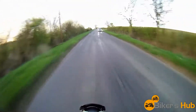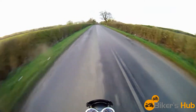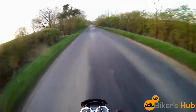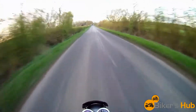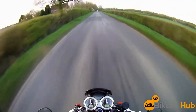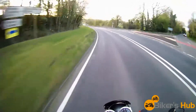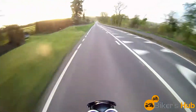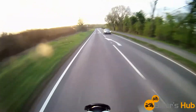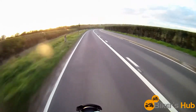And the brakes seem adequate enough — they're not Brembos, they're Nissins, but they seem to be absolutely fine. Let's see what this has got. Not bad.